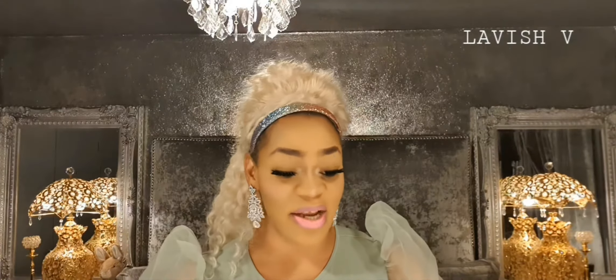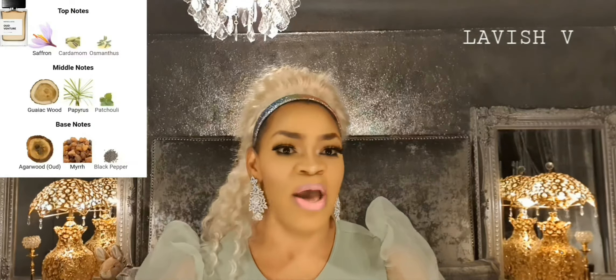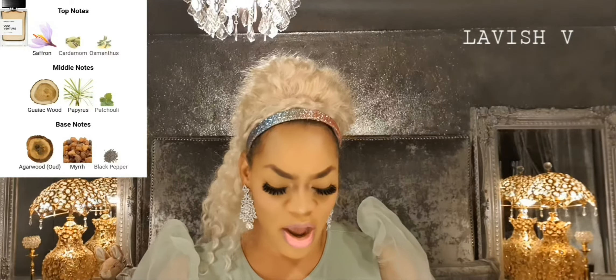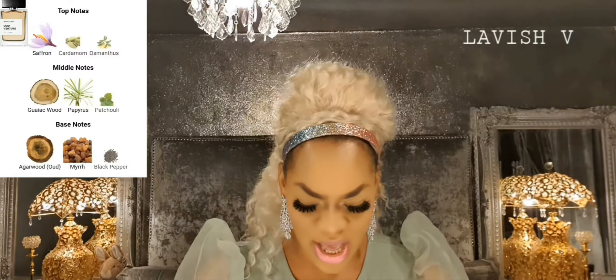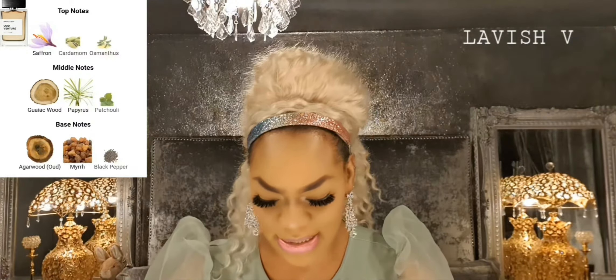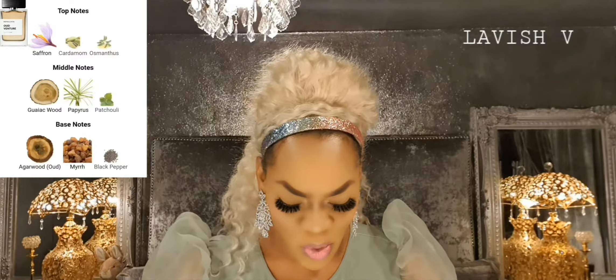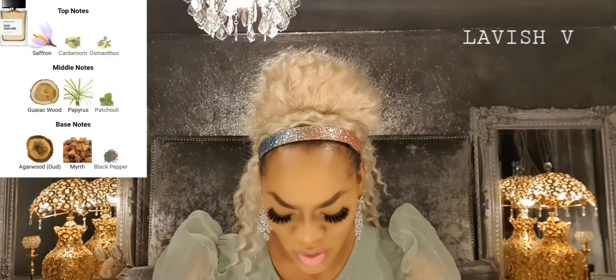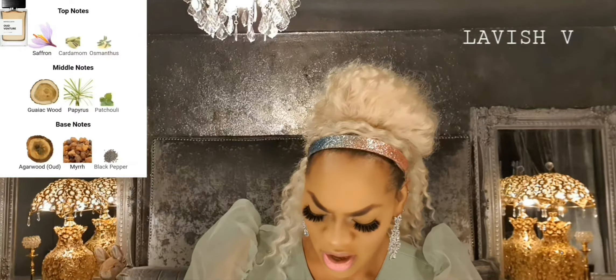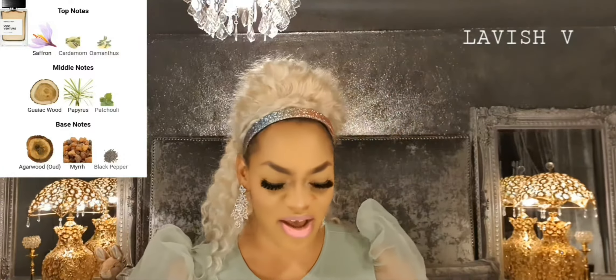I'm going to start with Oud Venture. I'll be putting the notes on the screen for you while I get the Oud Venture out of its packaging and grab a testing strip. The spraying mechanism on these is very hard to spray.